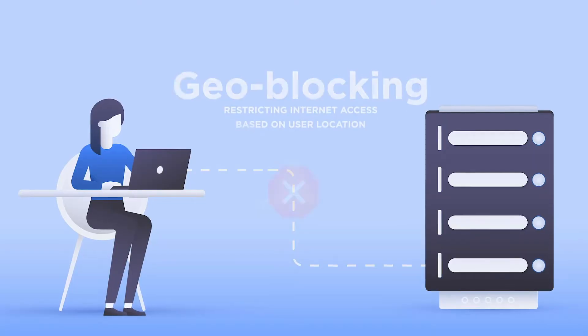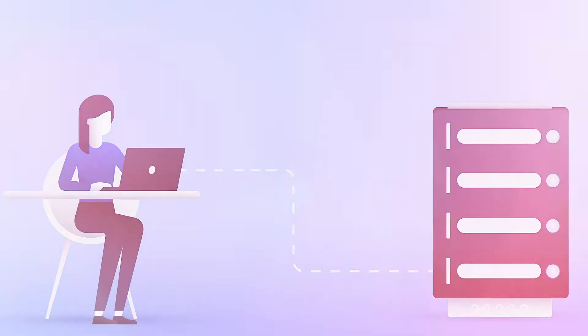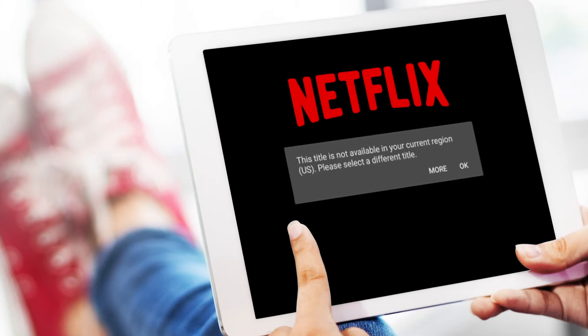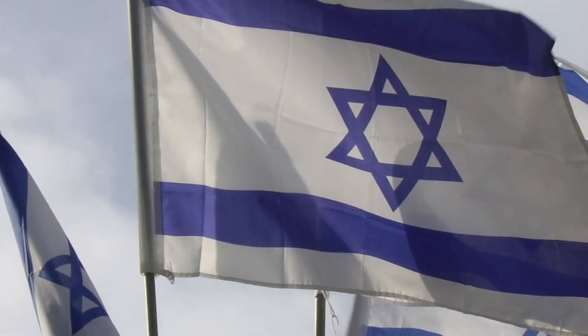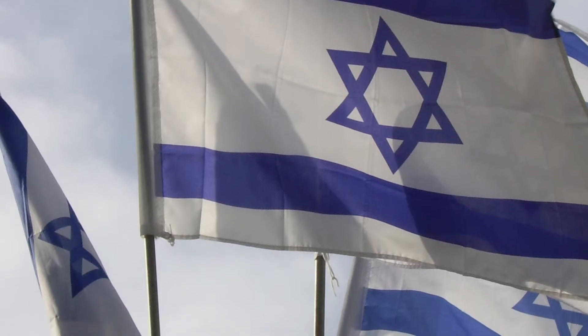Almost every country is subject to geo-blocking, where you can't access certain content. For example, Netflix — you can't access certain shows based on your region, or can't access their website at all if they don't deliver to your location. Israel is also subject to these restrictions. Being technologically advanced is good, and using a VPN makes it even better because you benefit from that advancement without being subject to Israel's outdated privacy laws.